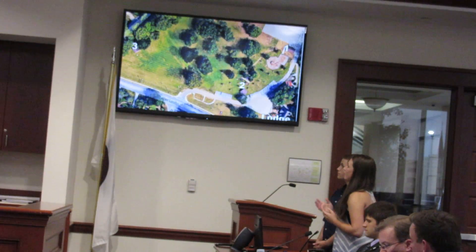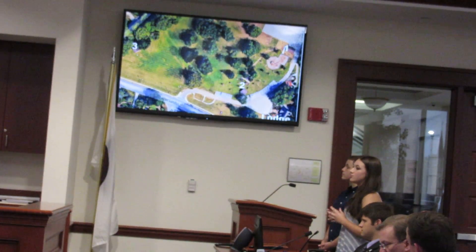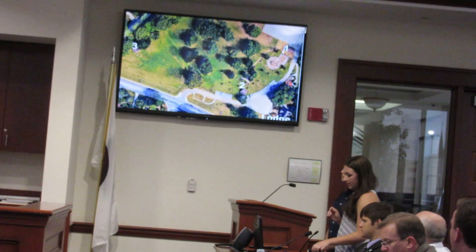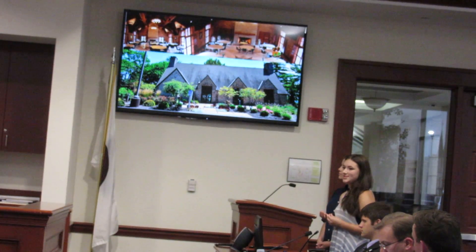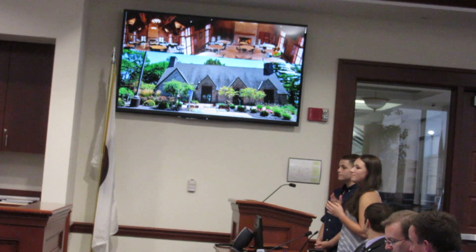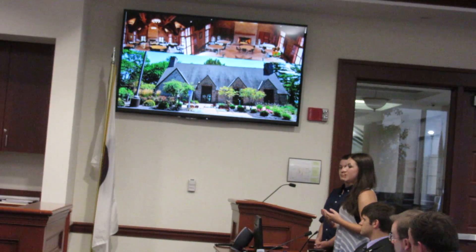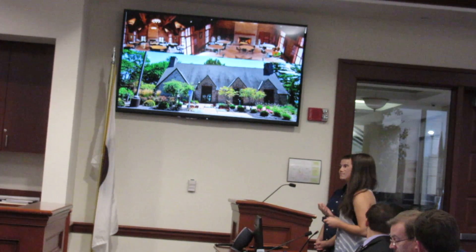The next place, if that does work out, would be Veterans Park. As you can see, the one, two, and three — those are shelters that people rent out for parties, and then the Colligan Lodge in the corner people also rent out for weddings and parties. We feel like this would be a good place for our garden because with people coming in for weddings, they could also visit our garden, and it would be a benefit for the park itself to bring in more people.